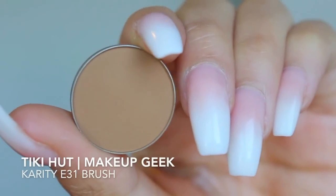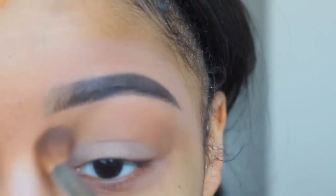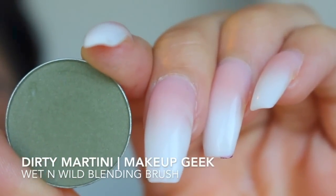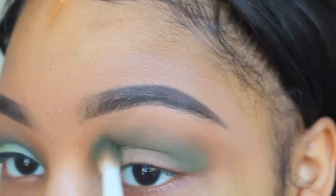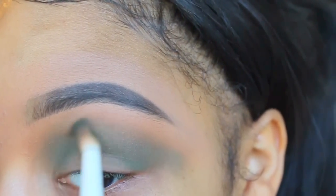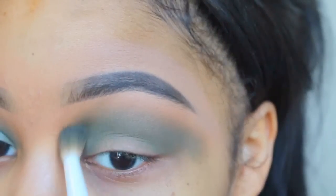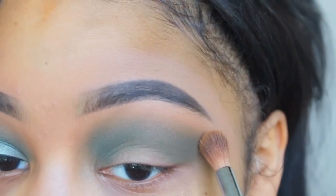Now I'm going to take Tiki Hut by Makeup Geek and apply that. Now I'm going to take Tiki Hut again and blend those two shadows together.